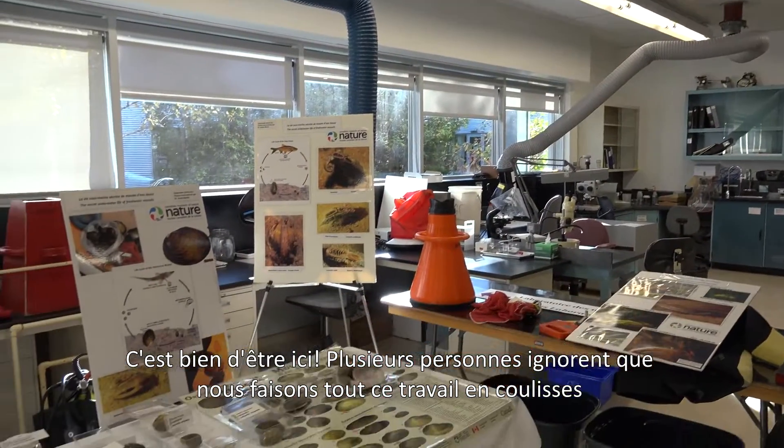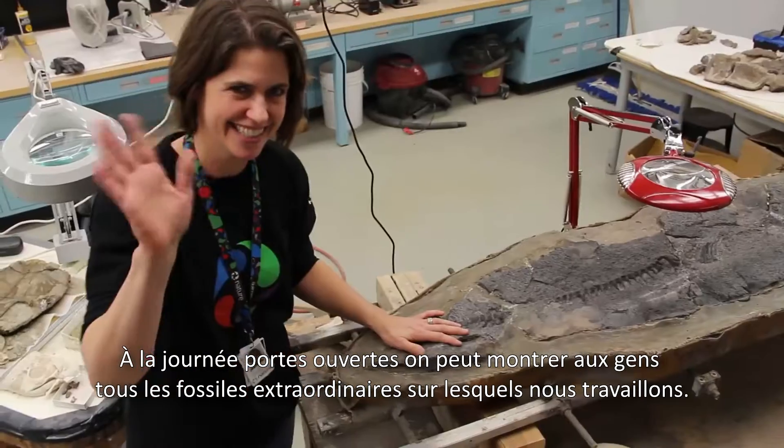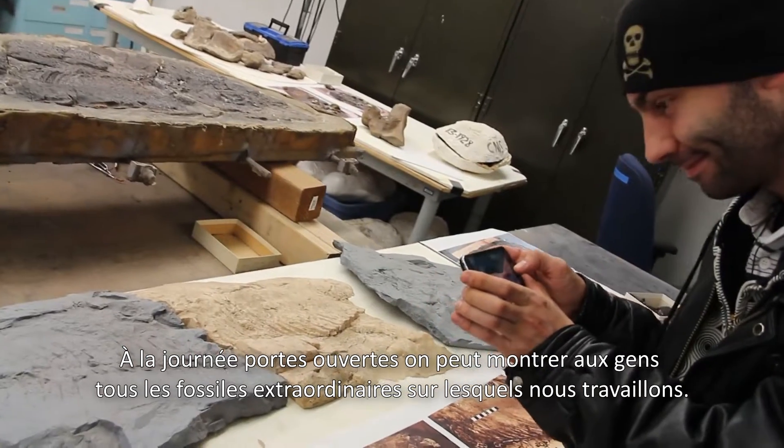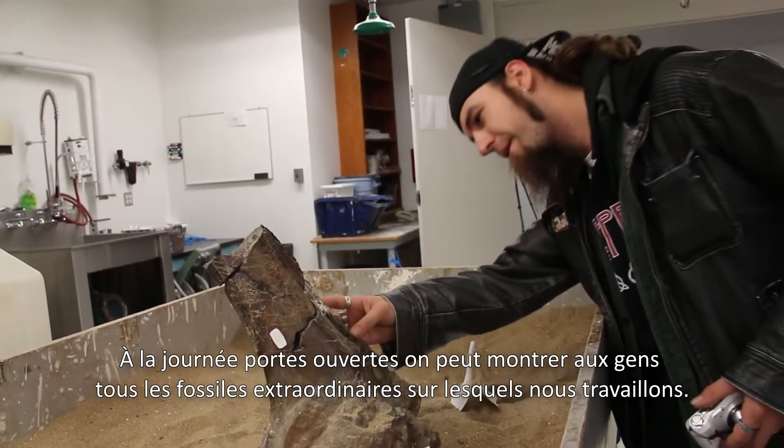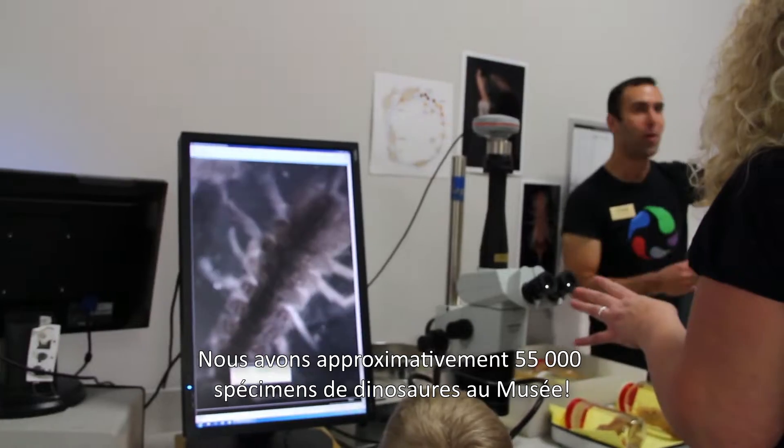Lots of people don't realize that we have a behind-the-scenes part of the museum or how big it is. And here at the open house, we get a chance to show everyone all the real fossils that we actually prepare. About 55,000 specimens of dinosaurs here at the museum.